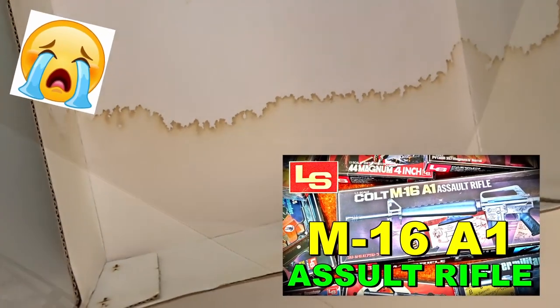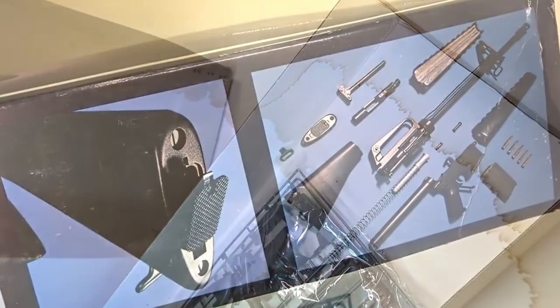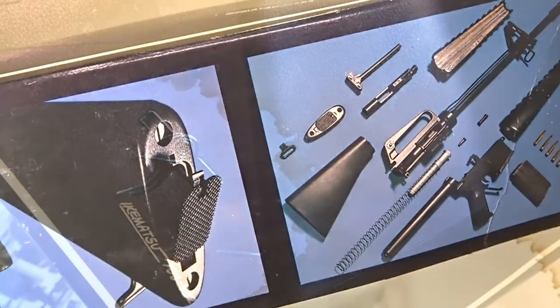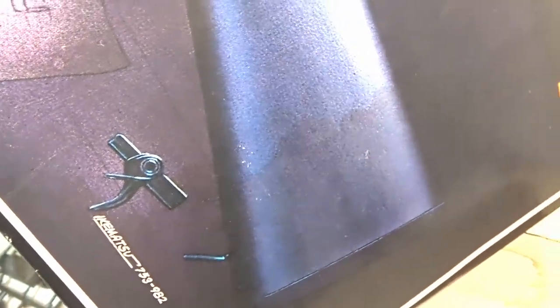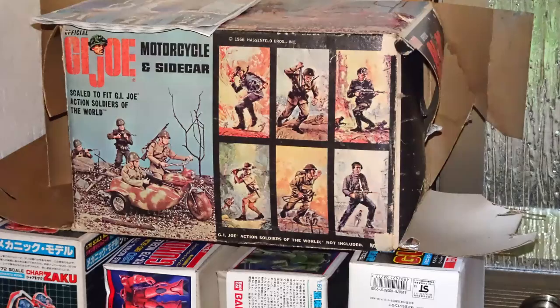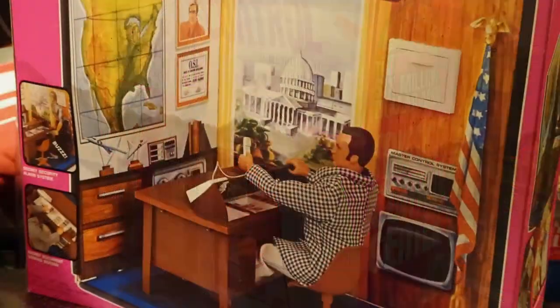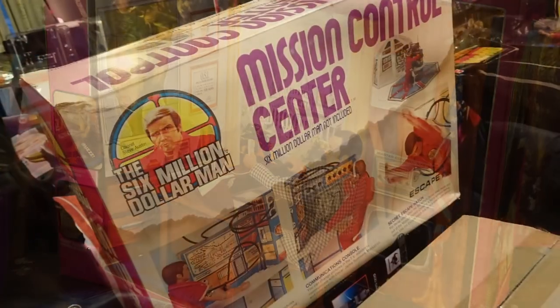Cor blimey! Each time I see these watermarks on this box it torments my heart, along with many other very, very rare vintage toys and recent ones of high value which had water damage in the last flood.